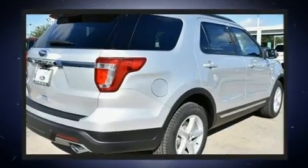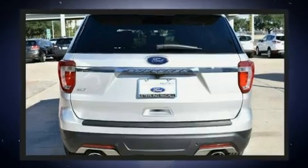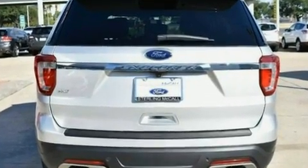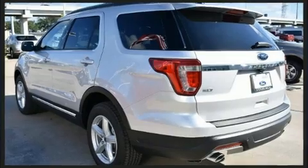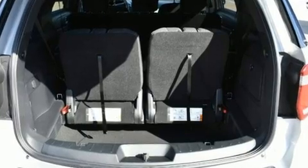Top features include power windows, front and rear reading lights, power front seats, a trip computer, and a split folding rear seat. Third-row seats provide an even greater maximum passenger capacity.